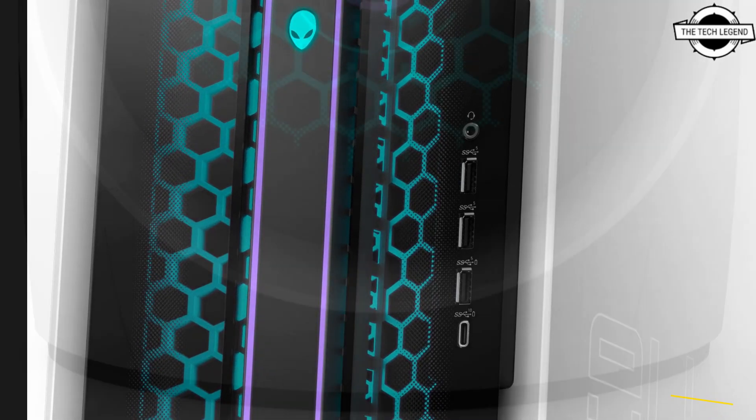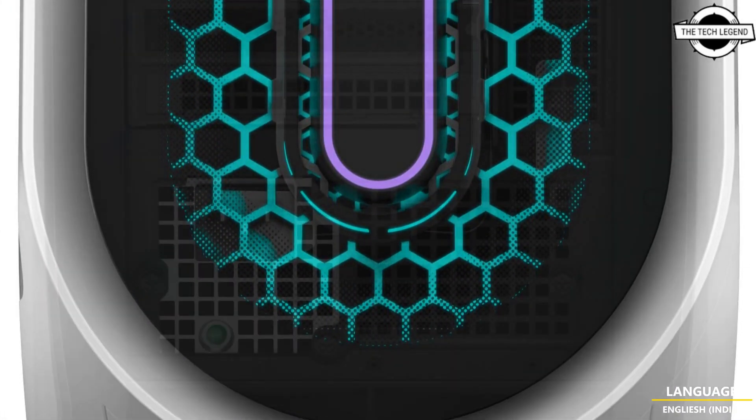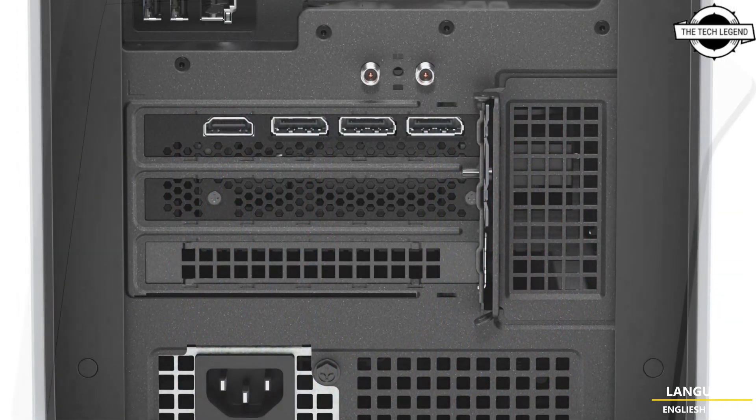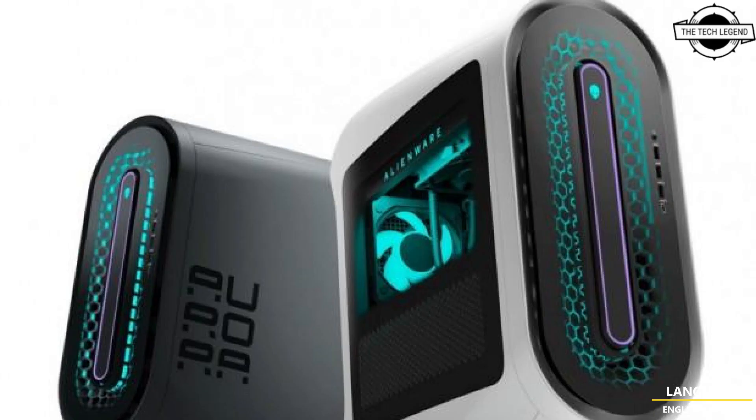The power supply unit has 80 Plus Platinum certified power supply with a maximum output of 1350 watts as standard. There are three expansion slots, and graphics card support covers both the GeForce RTX 30 series and the GeForce RTX 4090. Memory is DDR5 4816 GB and storage is 512 GB NVMe M.2 SSD.